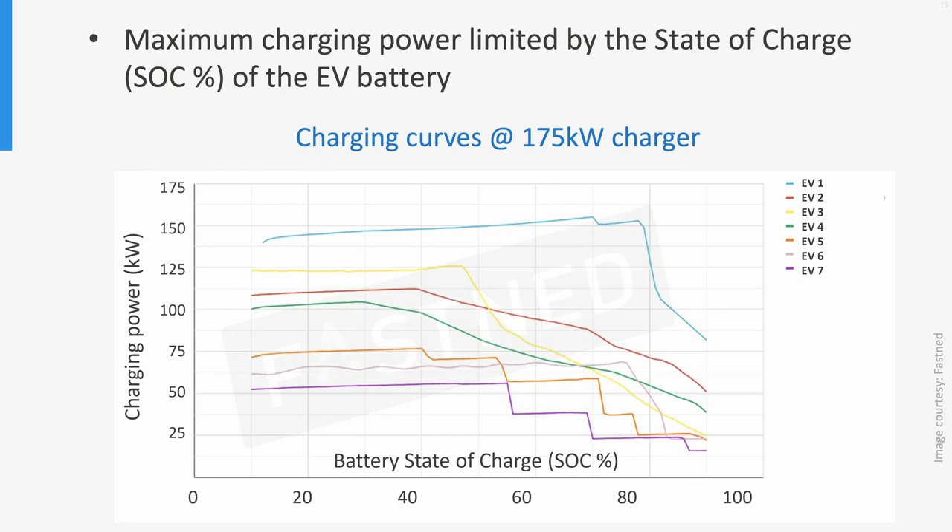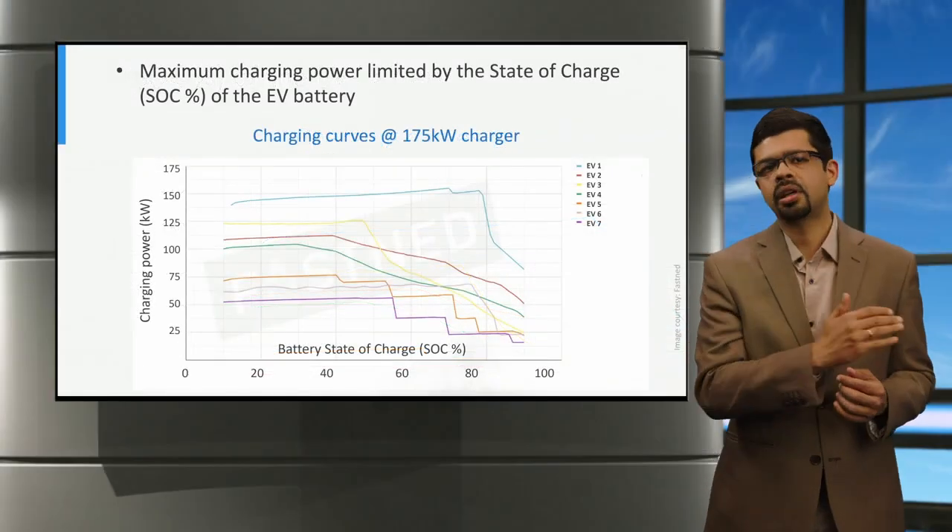We can observe several things. First, we see that the charging power remains high at the beginning in the constant current, or CC, region of the battery charging, and after that the charging power begins to reduce in the constant voltage, or CV, region. Second, we can see that the state of charge at which the charging power begins to reduce varies between electric vehicle to electric vehicle, and sometimes this can be as low as 30 percent, thereby significantly increasing the charging time. Finally, depending on the electric vehicle, the charging power may reduce gradually in a straight line like the red curve, or in steps like the purple curve.